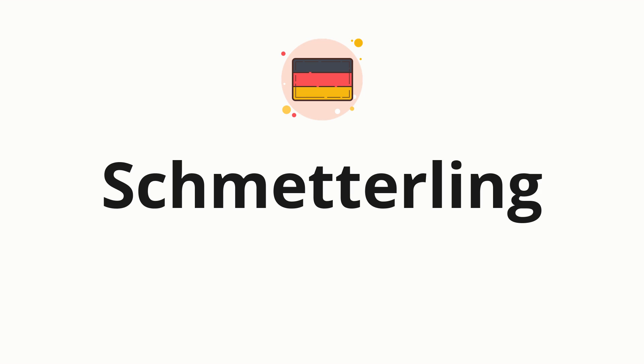Welcome to How to Pronounce. In today's video, we'll be focusing on a new word that you might find challenging or intriguing. So without further ado, let's dive into today's word: Schmetterling, which means butterfly in German.